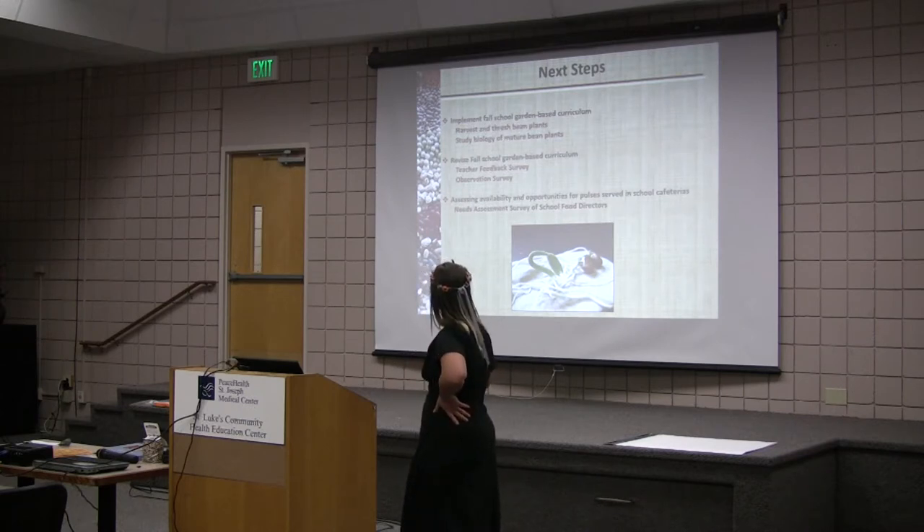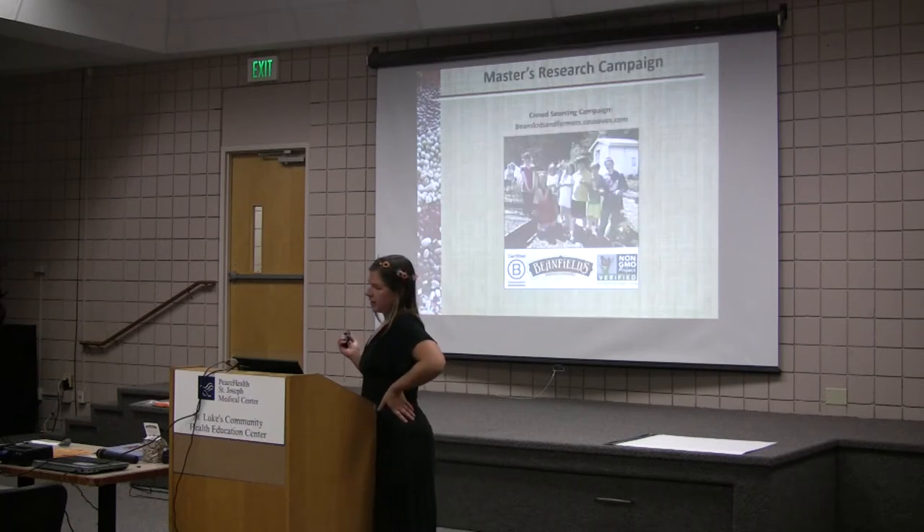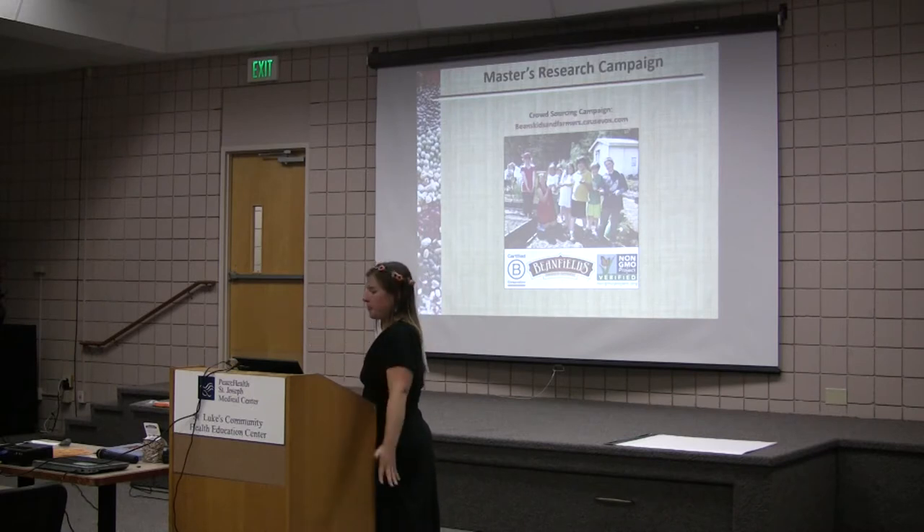That's a germinating bean — this is part of their seed germination experiment inside the classroom. The bean chips were part of my master's research campaign. We were originally funded by the American Pulse Association, and I'm still seeking out funding for the second half. So we made a crowdsourcing campaign — it's beanskidsandfarmers.cozbox.com, supported by Beanfields. All the funders get chips in return for funding. There's a video on there and I update it like a blog so people can keep up on the research.